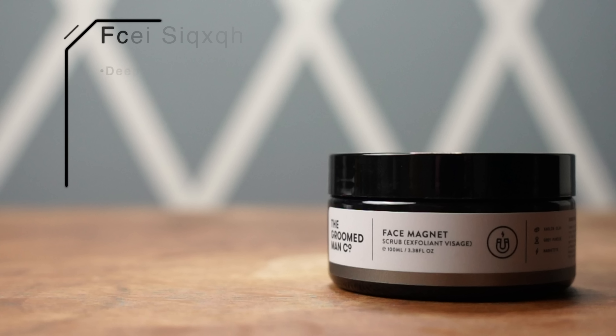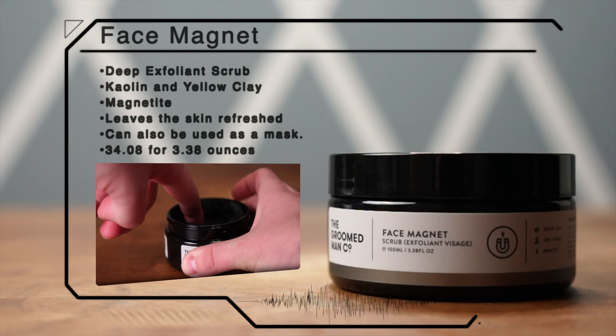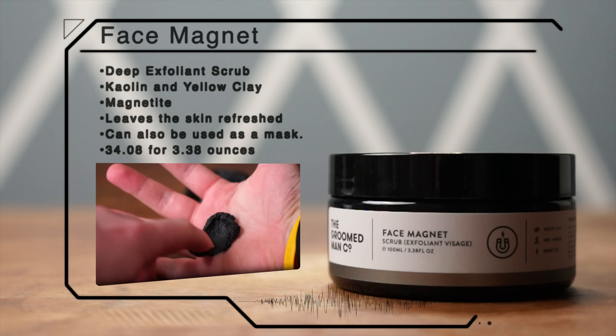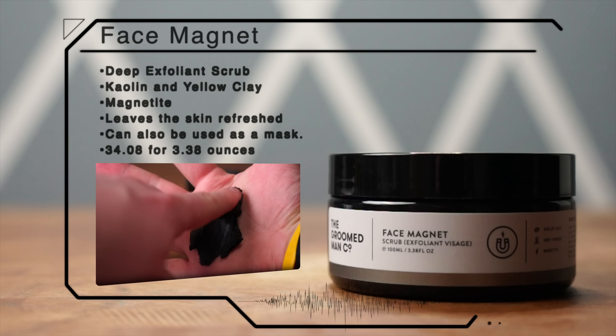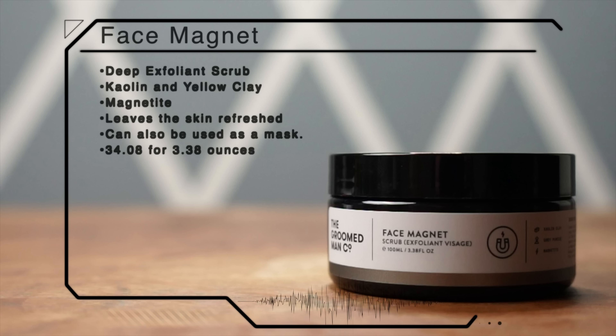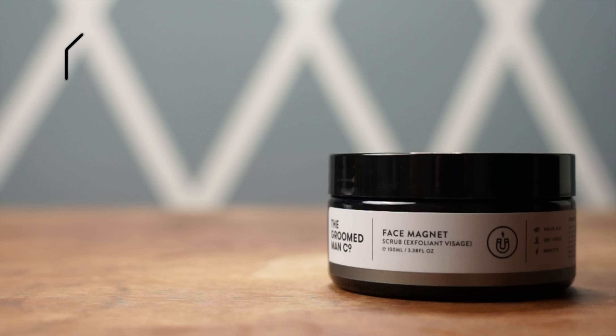Lastly, we have the Face Magnet Scrub, which was a new kind of product for me to get into. This is a deep exfoliating scrub that can also act as a mask in some aspects. Besides activated charcoal, it contains both kaolin and yellow clay for oil absorption. But the ingredient I was most intrigued by was the magnetite, one of the Earth's most naturally occurring magnetic materials, which attracts and absorbs impurities, leaving the skin refreshed.